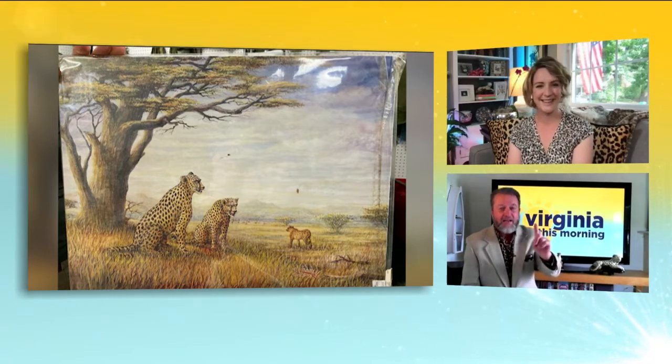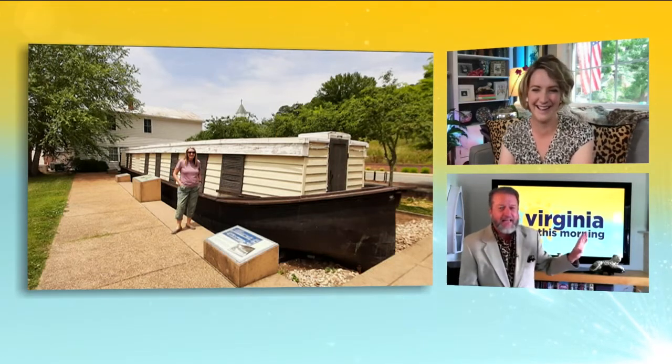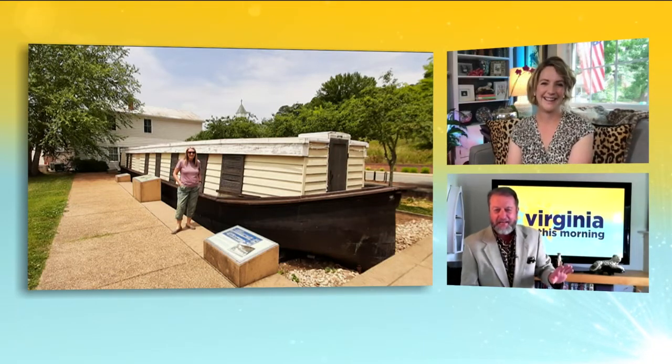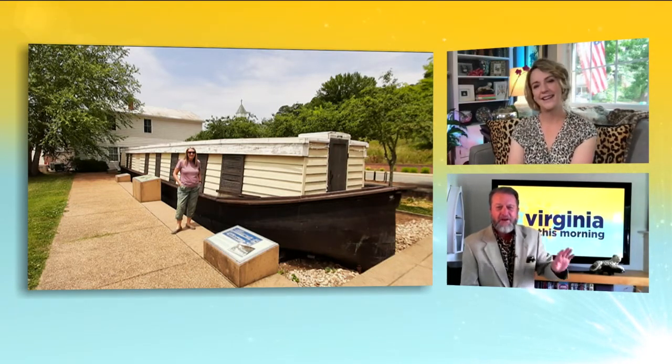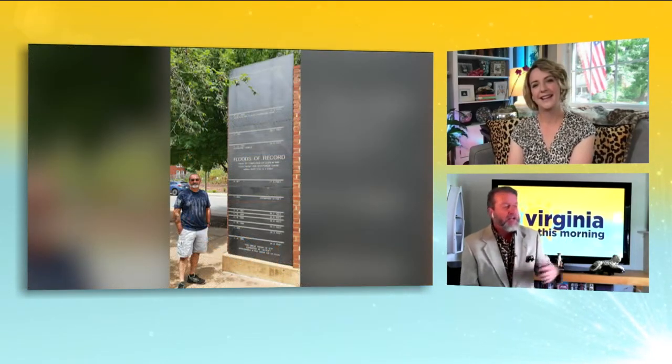I want to commission somebody to do a black velvet painting of Elvis wearing a leopard print shirt to put behind me — that's going to be the Leopard Print Thursday signature piece. So if there's an artist out there who does black velvet Elvis in a leopard print, let me know and we'll make that happen.